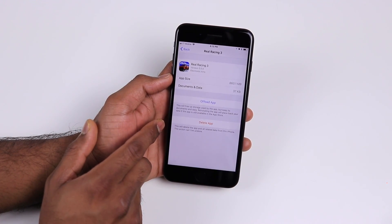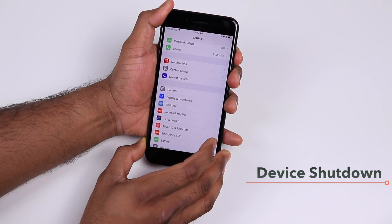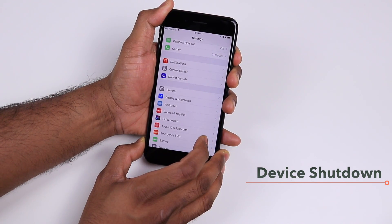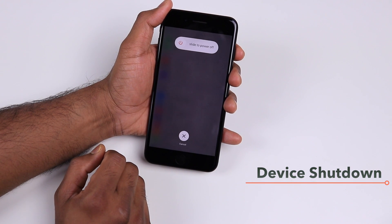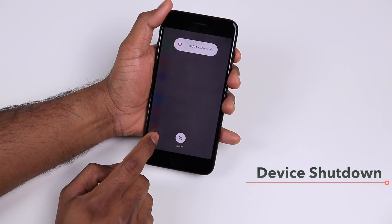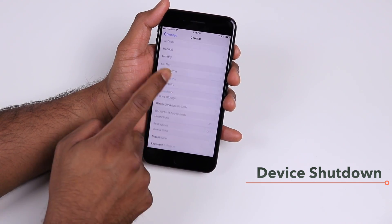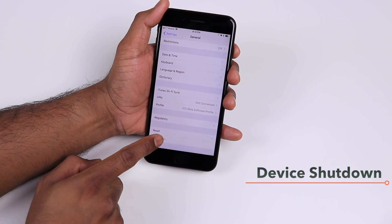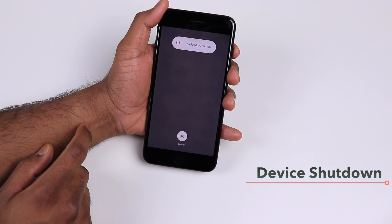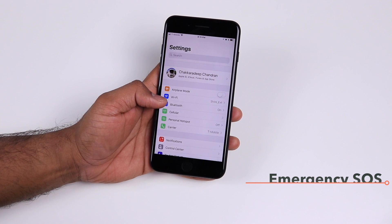To shut down your iPhone you normally long-press the power button to get the slide to power off screen. But if your power button stops working, with iOS 11 you can go to Settings > General and at the bottom tap Shut Down, which gives you the same slide to power off screen.